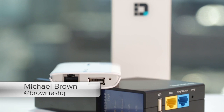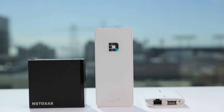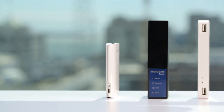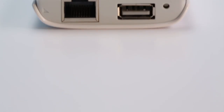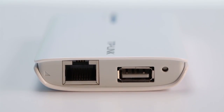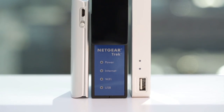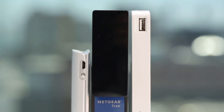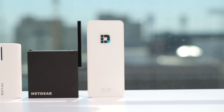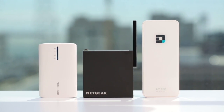If you're a frequent traveler who's tired of paying outrageous fees to hotels and convention centers for internet access, you should invest in a travel router. Connect one to the hotel's or convention center's internet service, and you can share that service with your computer, smartphone, tablet, and whatever other devices you might be traveling with by creating your own personal and secure Wi-Fi hotspot. You can also share that internet service with everyone in your family or with your colleagues if you're traveling on business. Here's my take on three of them.